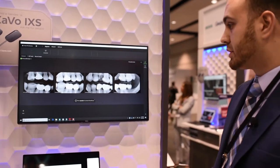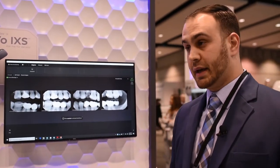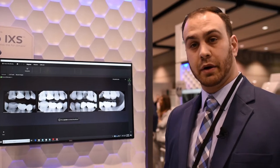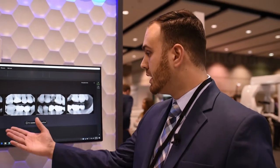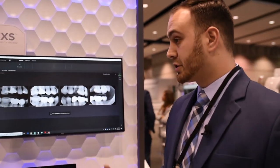Thanks Emily. We have two sizes: the traditional size 1 for pedo and size 2 for adults. I just wanted to walk you through some of the great features that IXS offers. First and foremost, IXS continues with GENDEX's legacy of leading image quality — just as great image quality as you can expect from our GENDEX brand, as you can see from the images on our screen here.